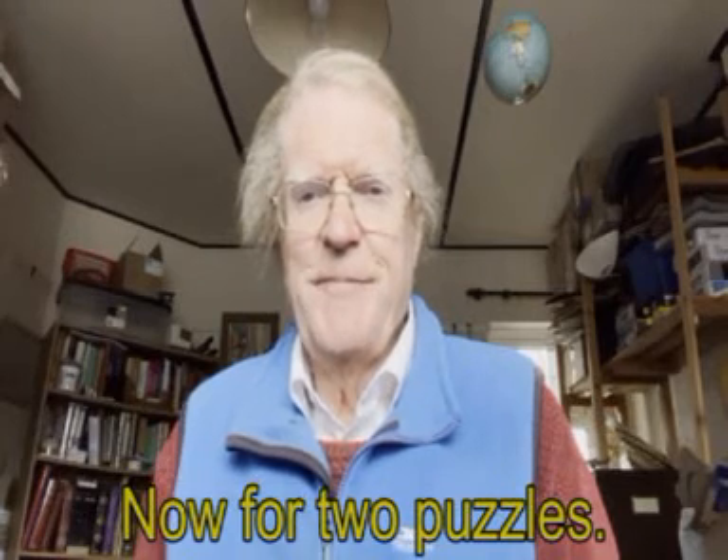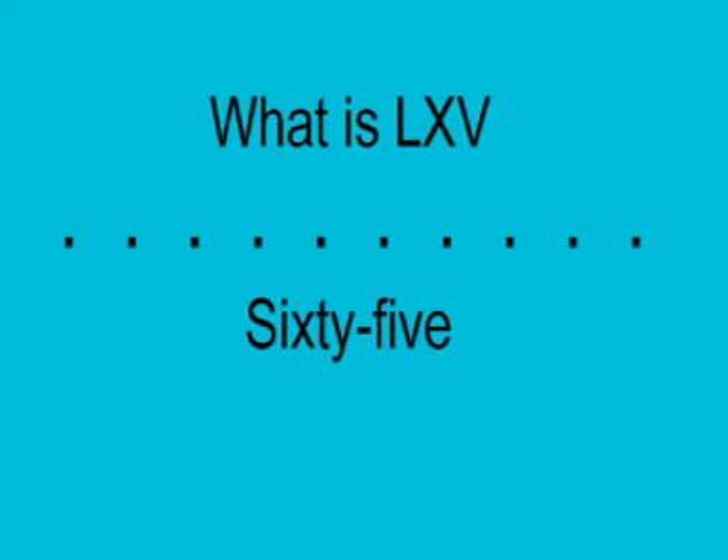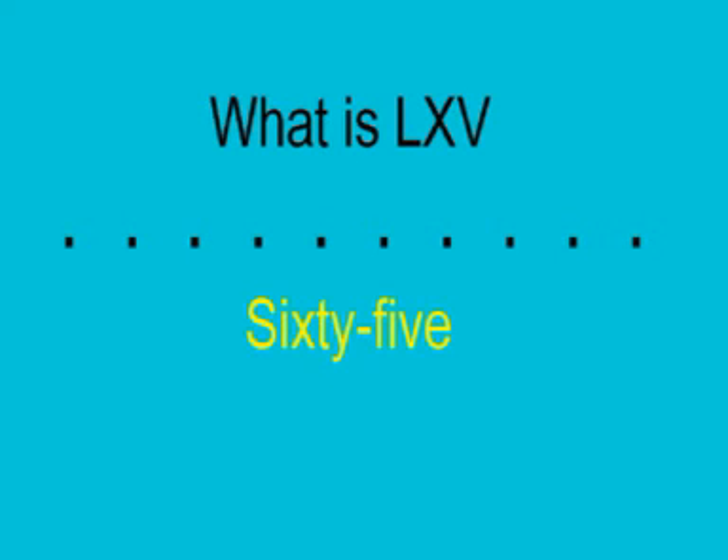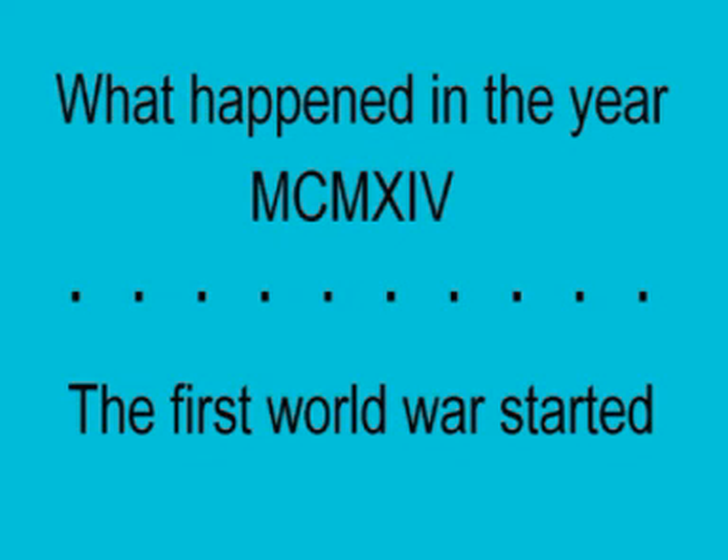Now for two puzzles. What is this one? Answer: 65. Now, what happened in this year? Answer: The First World War started. It's 1914.